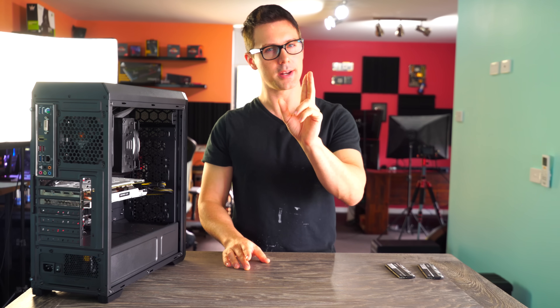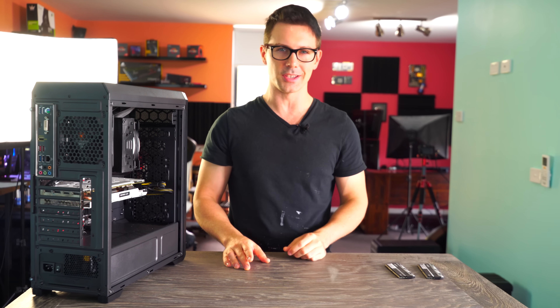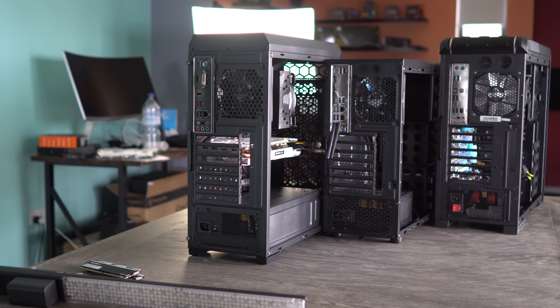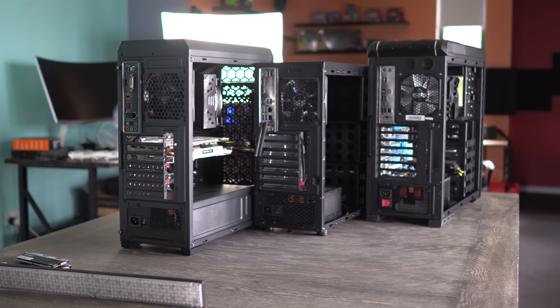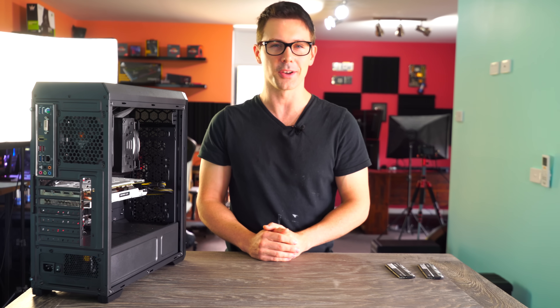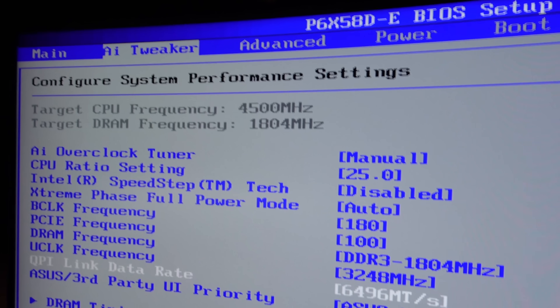Ladies and gentlemen, you have been waiting for it and here it is today on Tech Yes City. This is the X5675, which is over eight years old now and is six cores, 12 threads. We managed to clock this up to 4.5 gigahertz and use some triple channel DDR3 memory at 1800 megahertz.